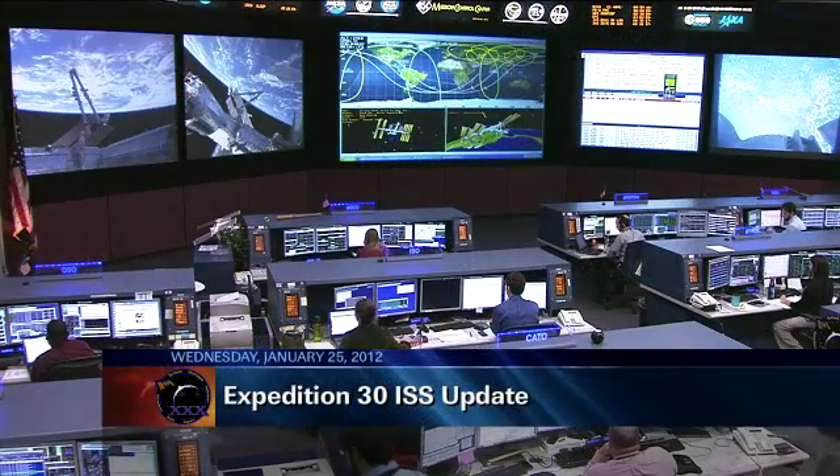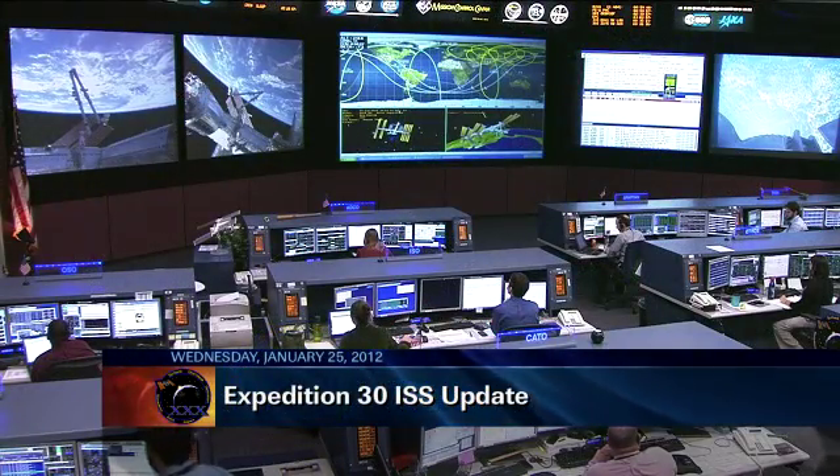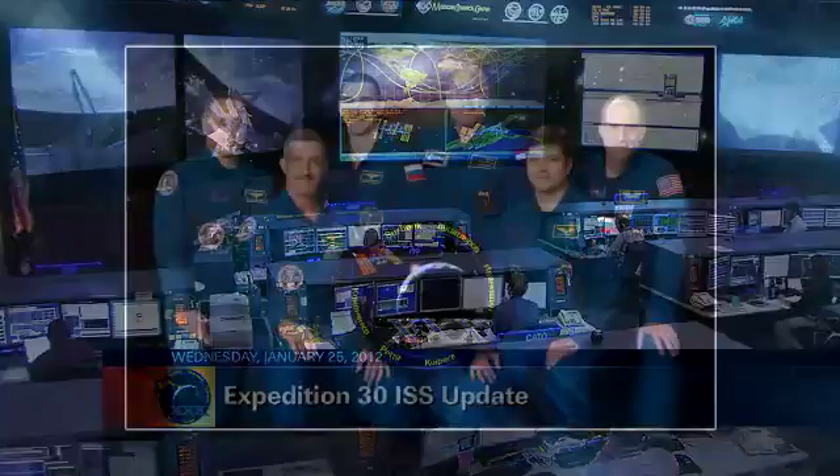The crew members up there right now are the Expedition 30 crew, being led by NASA astronaut Dan Burbank there in the front center of your screen. On the left and behind him are Russian cosmonauts Anton Shkaplerov and Anatoly Ivanishin. On the right side of the screen are the remaining three crew members: European Space Agency astronaut Andre Kuipers, Russian cosmonaut Oleg Kononenko, and NASA astronaut Don Pettit.